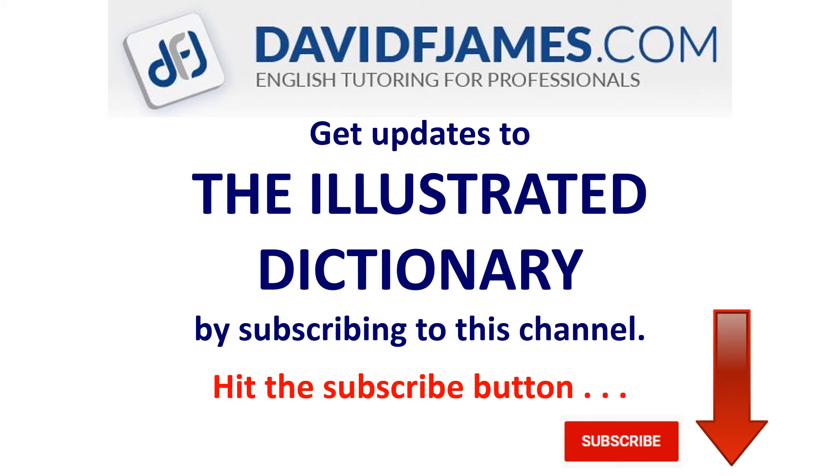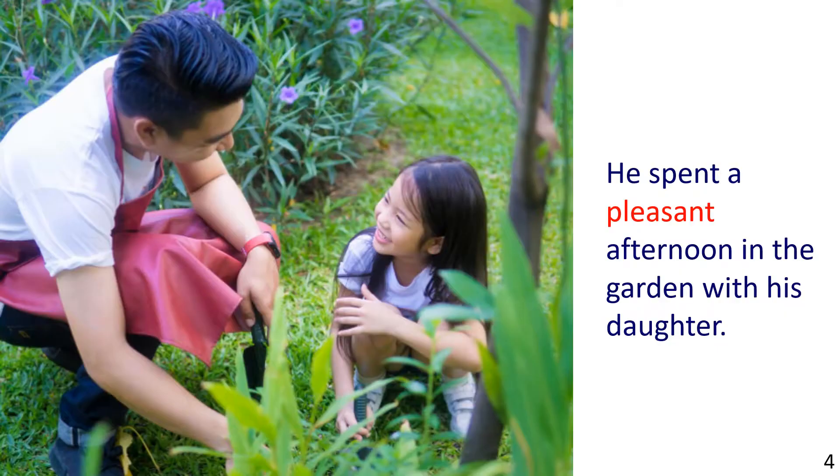Now let's look at some examples of pleasant. First, the picture shows a father with his young daughter doing some gardening. The sentence reads: He spent a pleasant afternoon in the garden with his daughter.